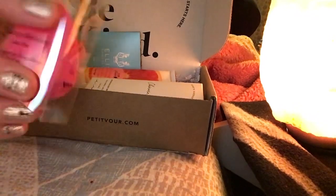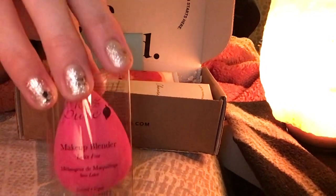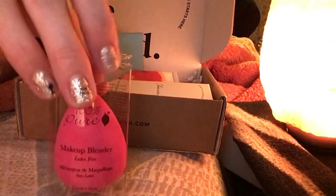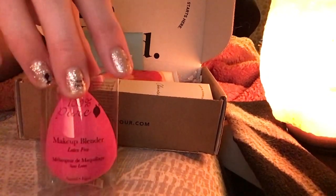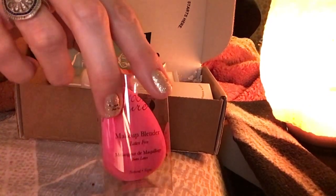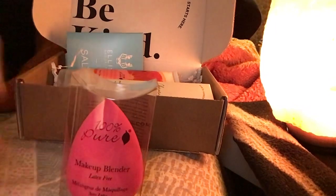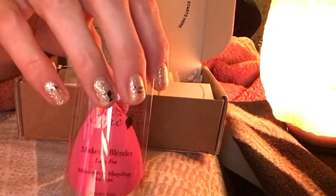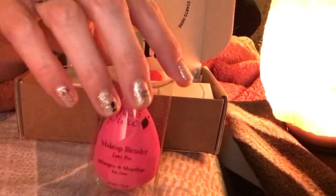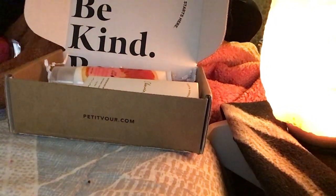The first item I'm just going to pull out of the box here is this 100% Pure Beauty Blender. They say it's an $18 value — an odor-free, latex-free makeup sponge featuring a versatile design for delivering seamless blending, detailing, and application of liquid and cream formulas. I don't really use these that often. I will use concealer every once in a while but I really don't use foundation quite often, and if I do I use Bare Minerals powder foundation. But nice to have.